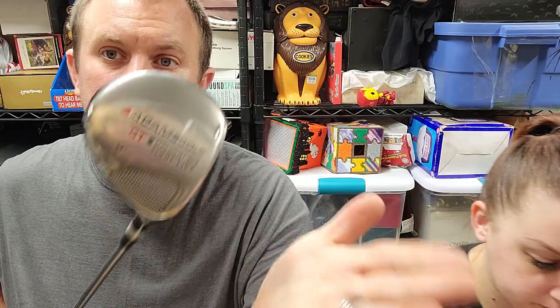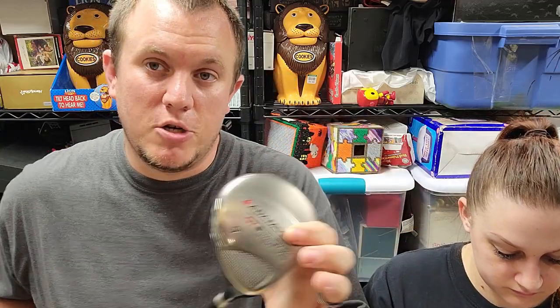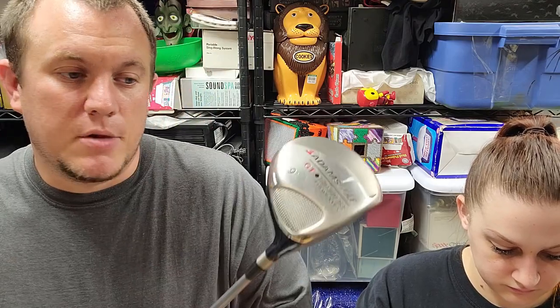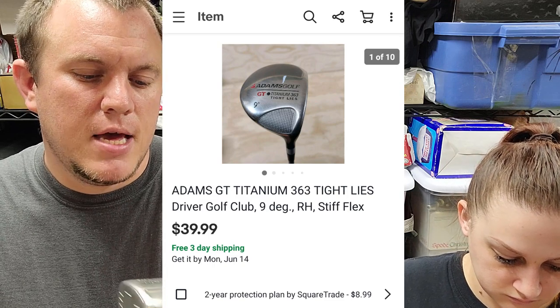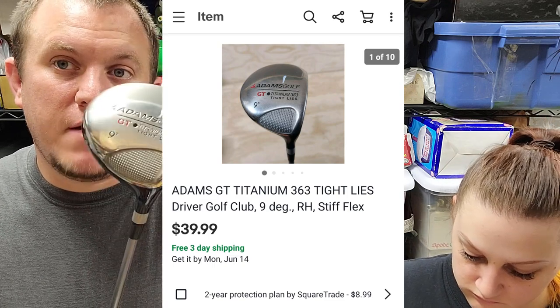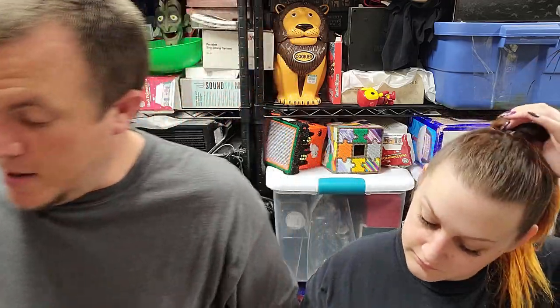Here's an Adams Golf Driver — this is from probably one of my best golf buys ever. I spent $100 on golf stuff and some clothing, and this is the first one I listed. It's an Adams 363 Tight Lies driver, 9 degrees, and it sold for $40 shipped. Golf clubs are awesome — a lot of them aren't worth much, but if you start remembering the good brands, you can make some money on them.